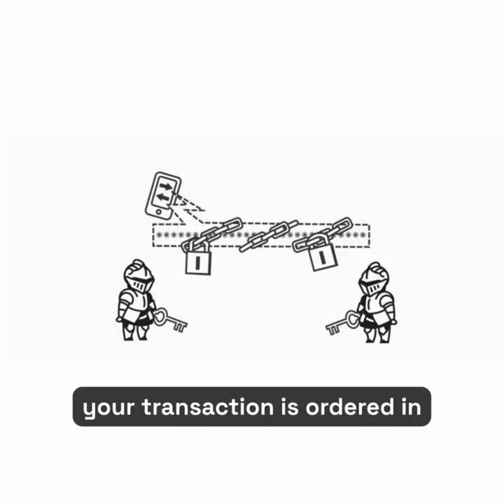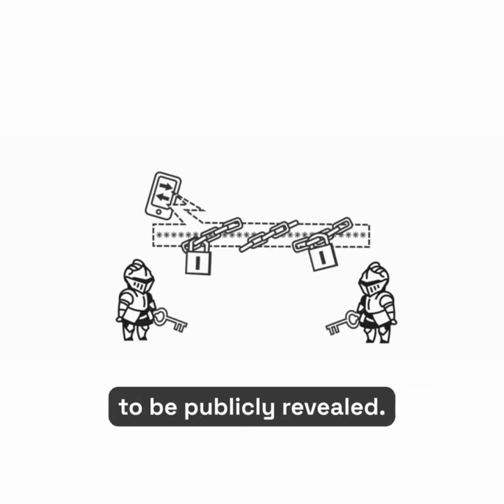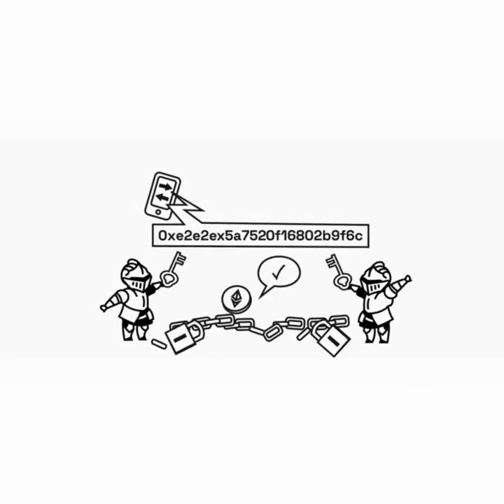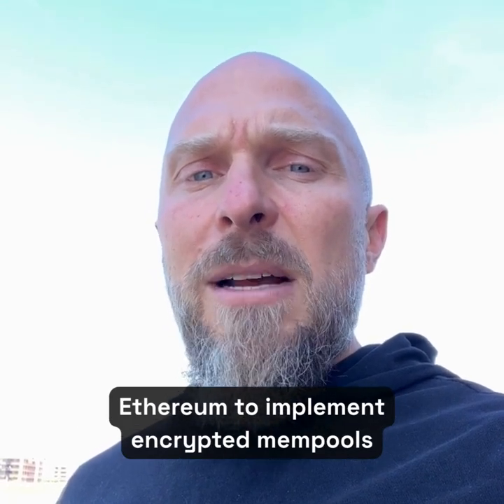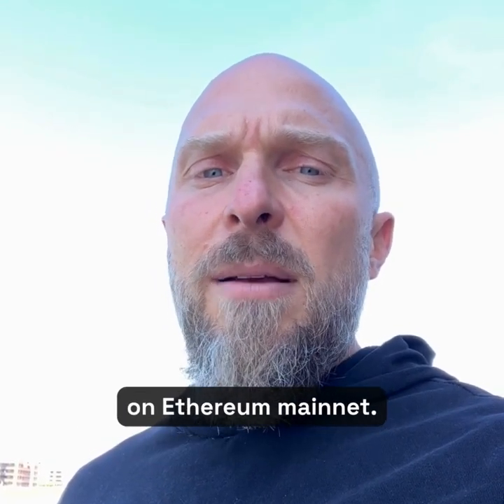And so your transaction is ordered in the block and then decrypted to be publicly revealed, keeping you safe. Hopefully we can all raise our voice and get Ethereum to implement encrypted mempools on Ethereum.